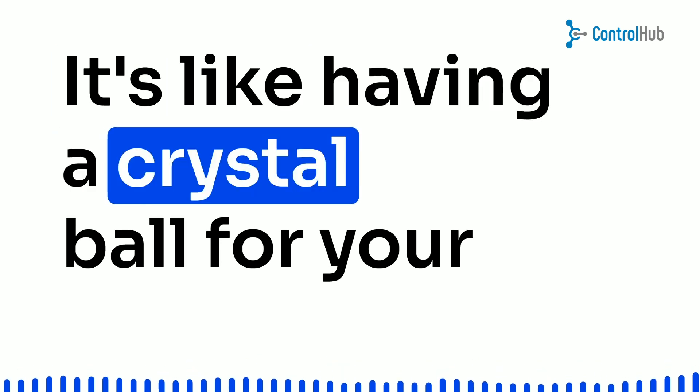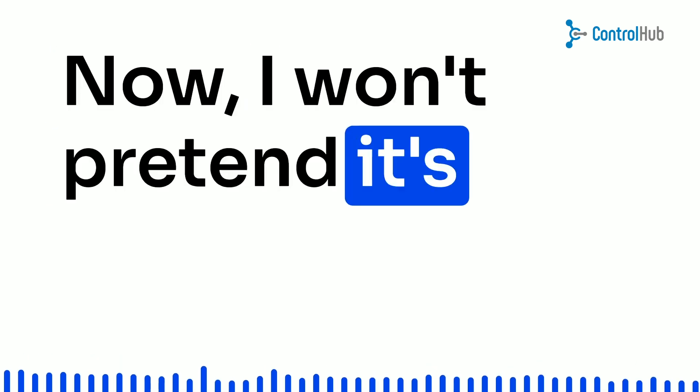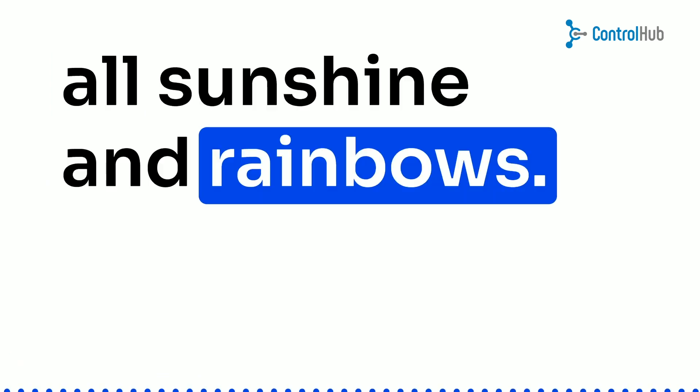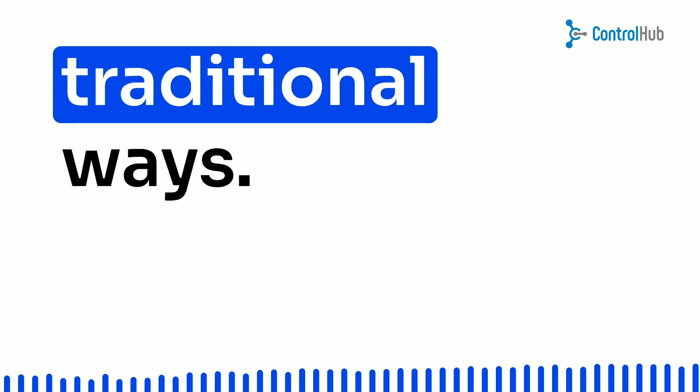It's like having a crystal ball for your business decisions. Now, I won't pretend it's all sunshine and rainbows. There might be some challenges, especially if your company is used to traditional ways.